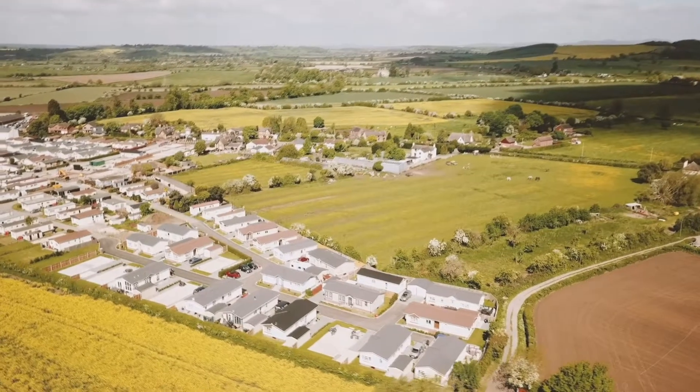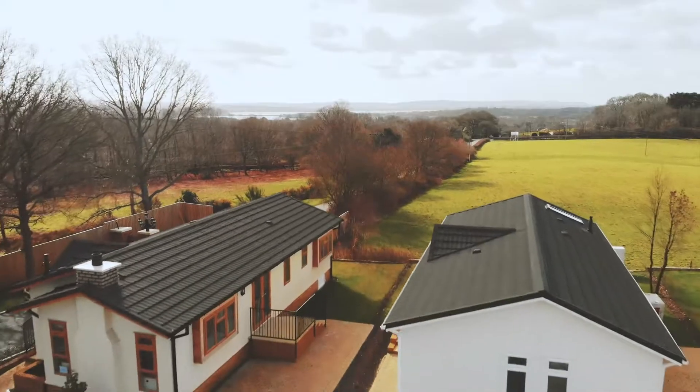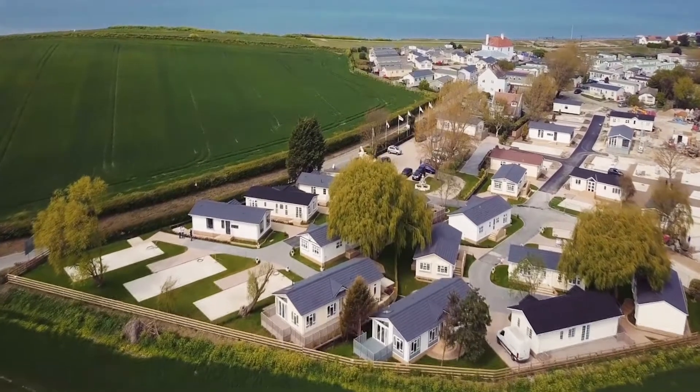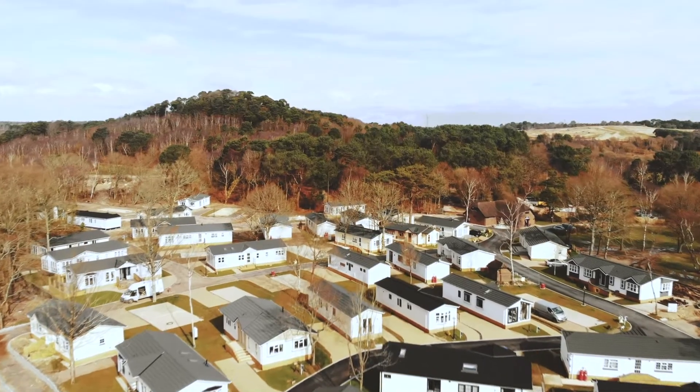Could park bungalow homes like these be part of the solution to the UK's shortage of suitable retirement housing? Modular built, highly finished and placed in a variety of desirable locations with like-minded residents, they're designed to tempt the over 45s into downsizing.